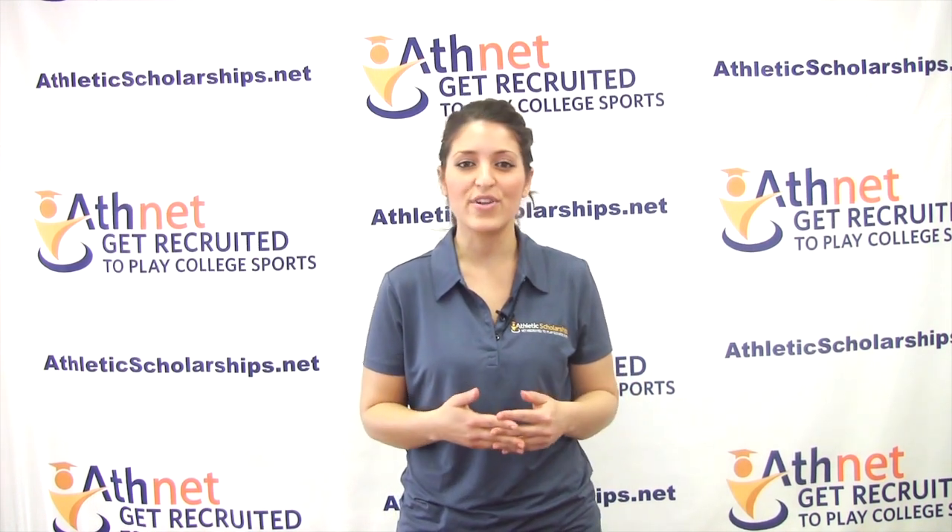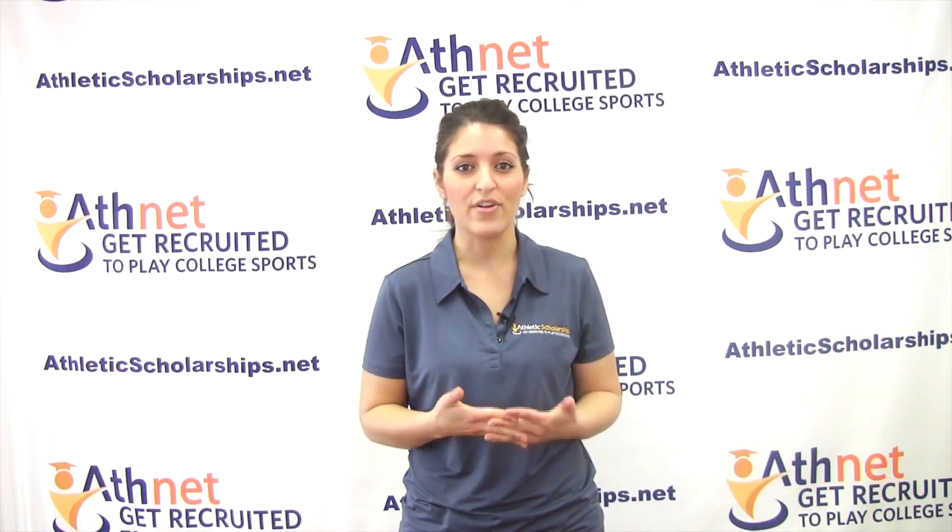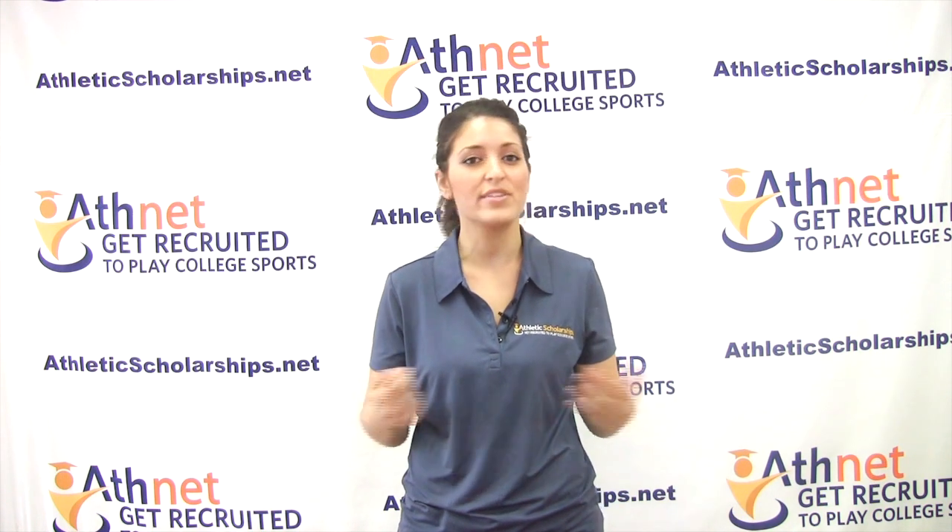If you haven't taken a standardized test yet, you can use the code 9999 to add the Eligibility Center as a test recipient to have your score sent directly to them.